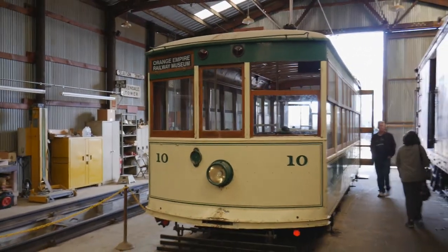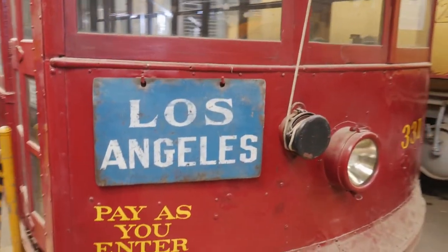But when it comes time to repaint this car, it will go back into its original specific livery. The seats are 1918 technology.